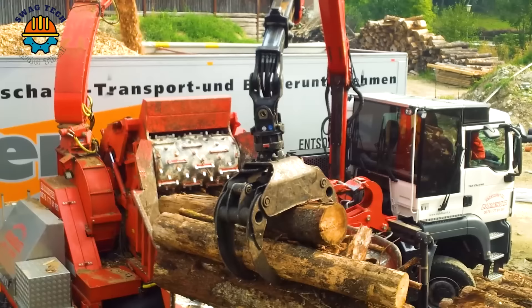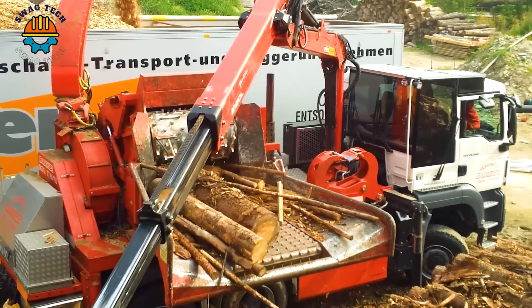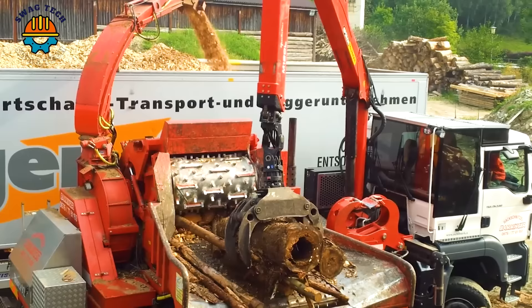In the world of heavy machinery, the Biber 92 stands out as a giant amongst mountains of dry wood. With its powerful engine generating 600 horsepower, it has contributed significantly to today's fast woodworking.